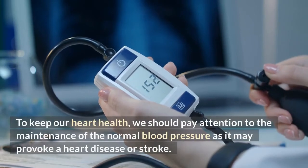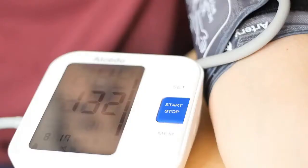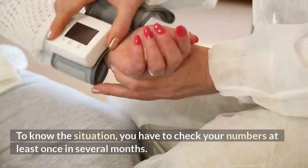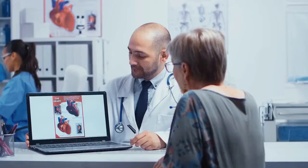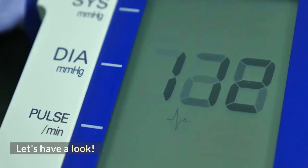To keep our heart health, we should pay attention to the maintenance of normal blood pressure, as it may provoke heart disease or stroke. Keeping control of it is vitally important. To know the situation, you have to check your numbers at least once every several months. But how can you know if your numbers are good or not, and why is it so significant to know them at all? Let's have a look.